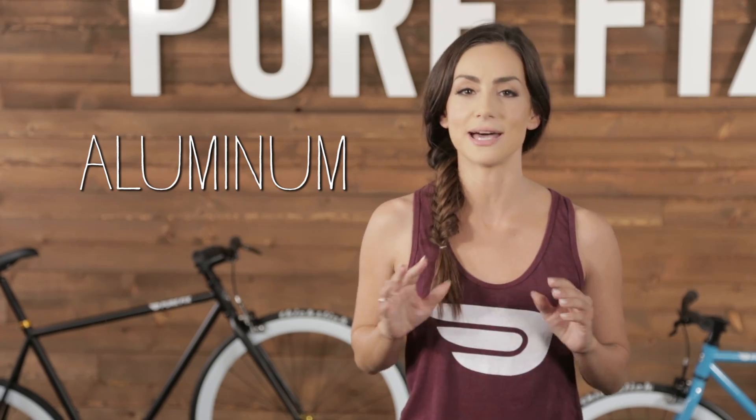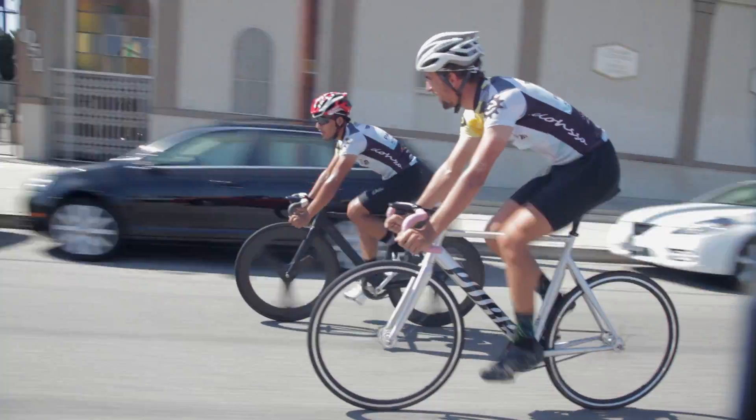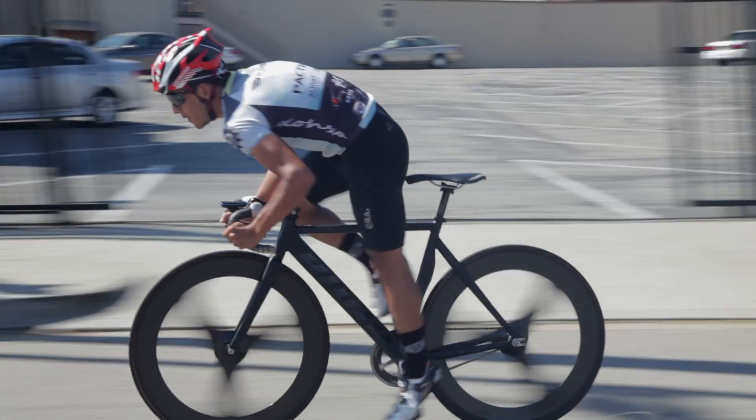If you're looking for a light bike that's super responsive, aluminum frames are some of the best. Aluminum is stiffer than a steel frame and it can help racers and sprinters when fractions of a second count. These speedy bikes are at home on the racetrack, but not the best choice if you're a commuter.